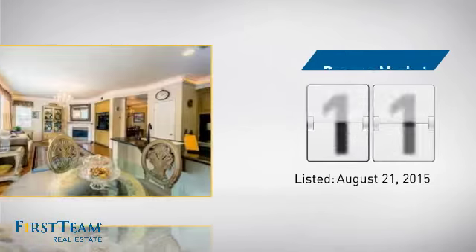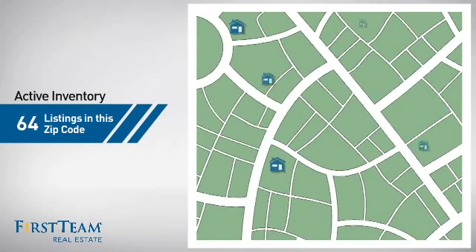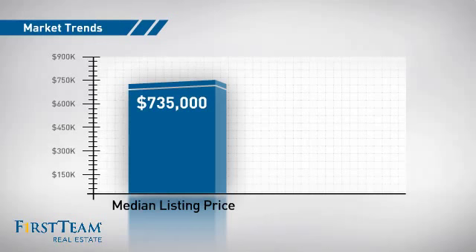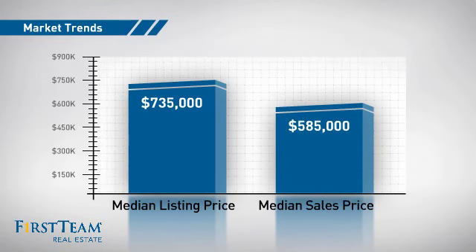It's been on the market since August. Wondering how it stacks up against the competition? There are now just over 100 homes on the market within this zip code, with a median list price of just over $700,000 and a median sale price of just over $575,000.